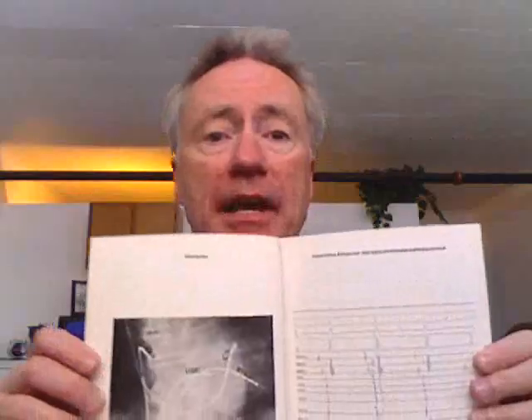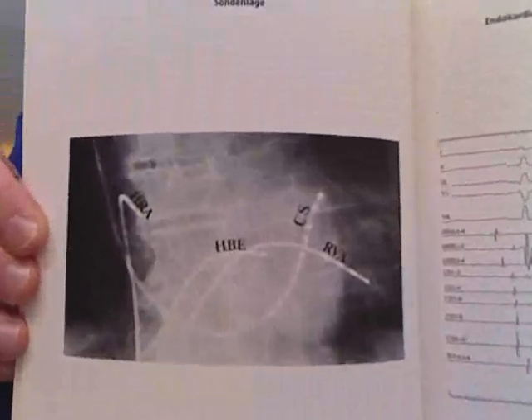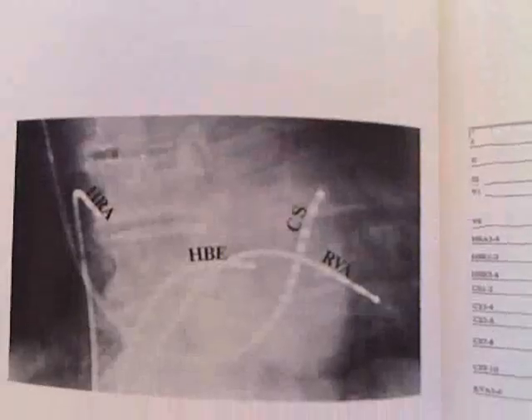Now we'll look at the actual positioning of the catheters in the heart and a few of the signals derived from these catheters. I'd like to thank Professor Klaus Schmidt from Das Herzzentrum in München, Deutschland.